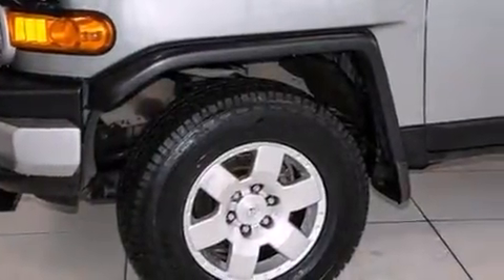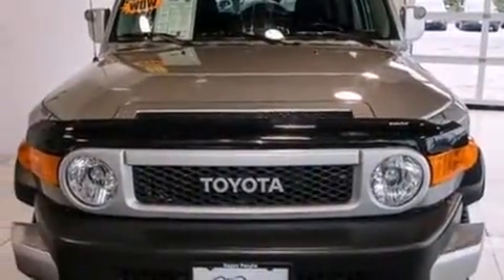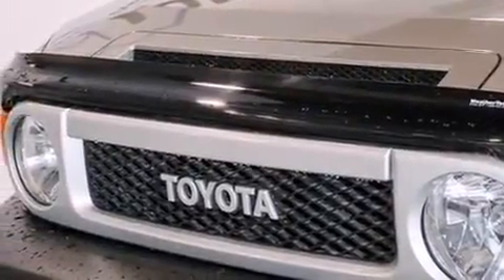Load your family into the 2010 Toyota FJ Cruiser with fewer than 50,000 miles on the odometer. This four-door sport utility vehicle prioritizes comfort, safety, and convenience. It features four-wheel drive capabilities, a durable automatic transmission, and a four-liter six-cylinder engine.